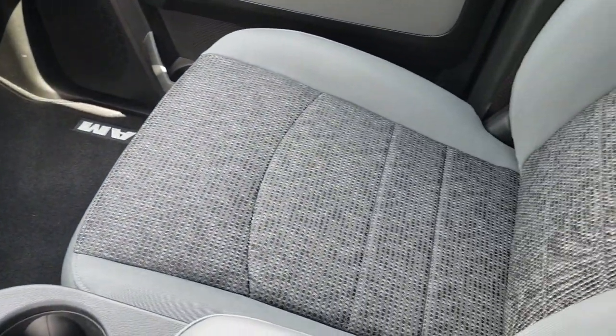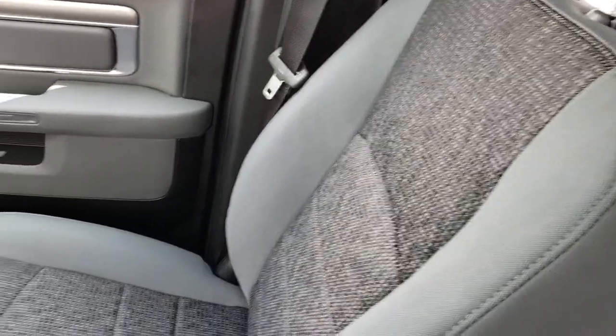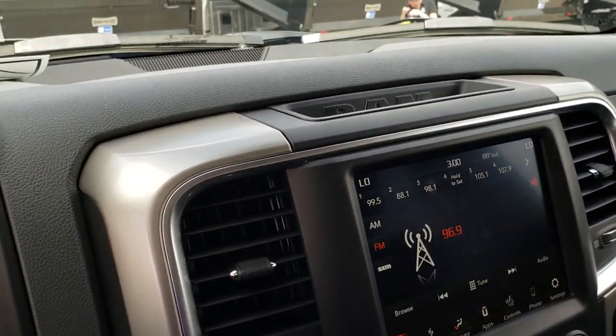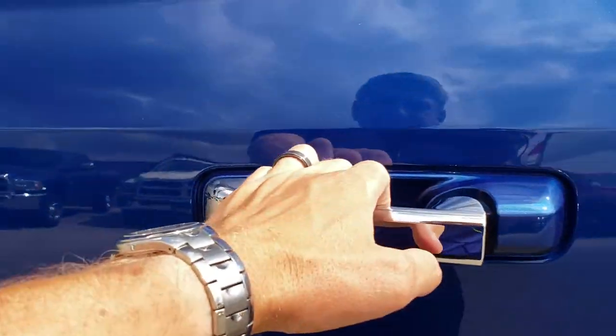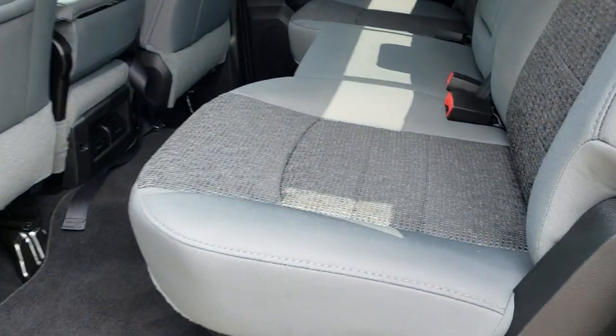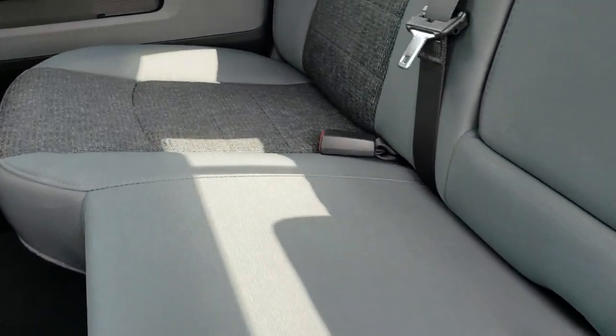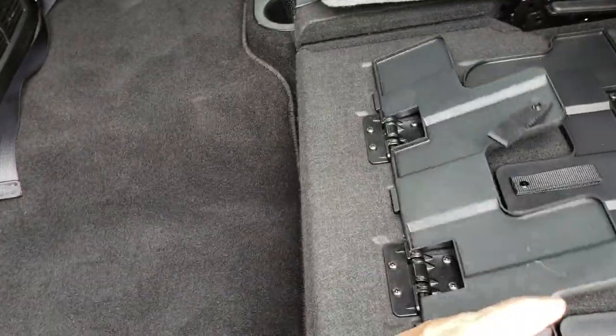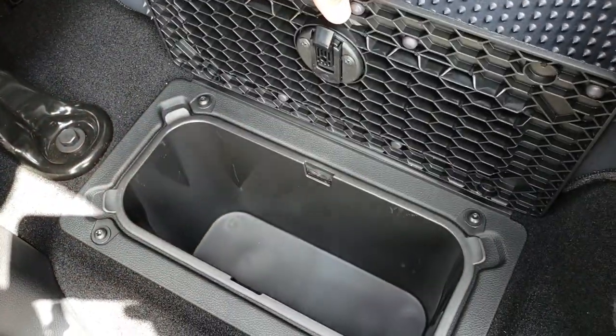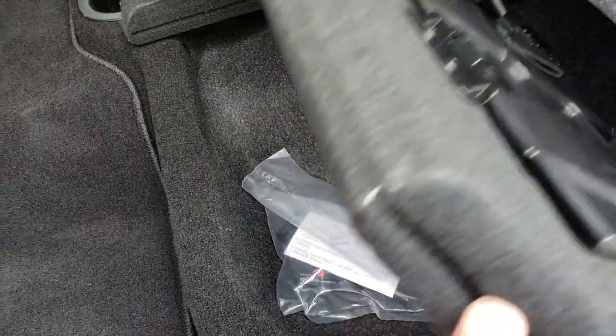Passenger seat is very clean as well, no rips or tears. We'll take a quick look at the back seats. Back seats are just as clean as the front seats, no rips or tears back here. Power sliding rear window. This truck has never been smoked in. Has the load floor which is nice if you have muddy boots, tools, or pets — you can put those down nice and flat. Has in-floor storage on both sides and storage underneath that seat as well.